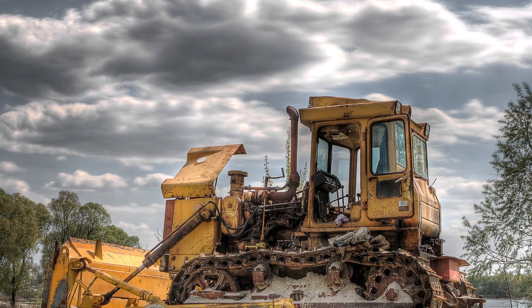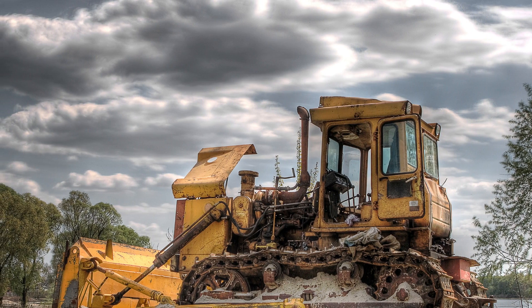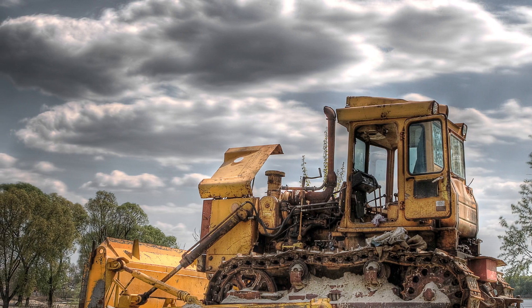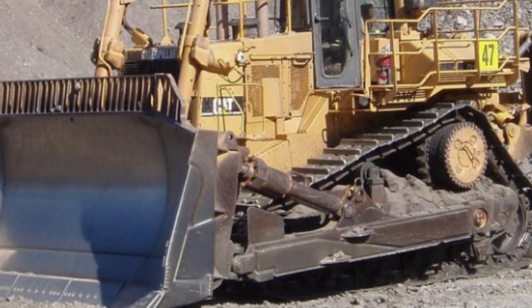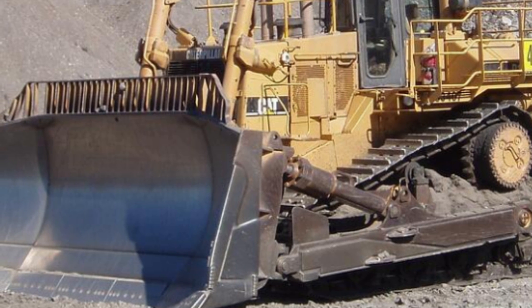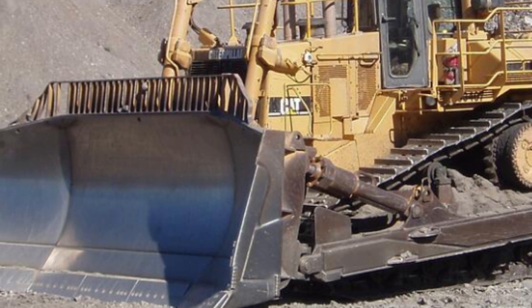In this video, we'll be exploring some of the largest and most powerful bulldozers ever created, from the Akko Super Bulldozer to the Caterpillar D11T, and everything in between. So if you're a fan of heavy equipment or just curious about the amazing engineering behind these giant machines, then sit back, relax, and enjoy the ride.